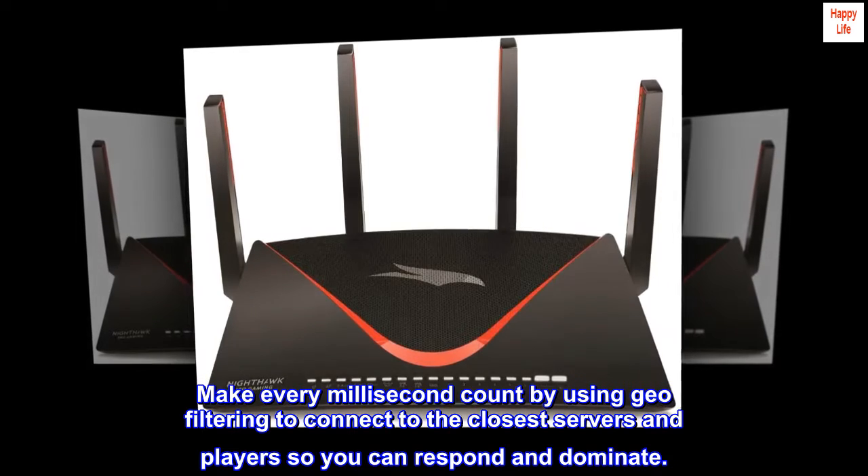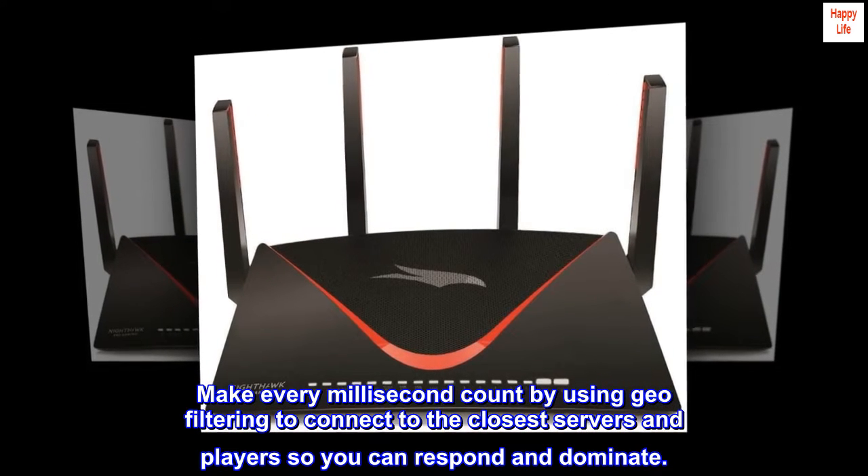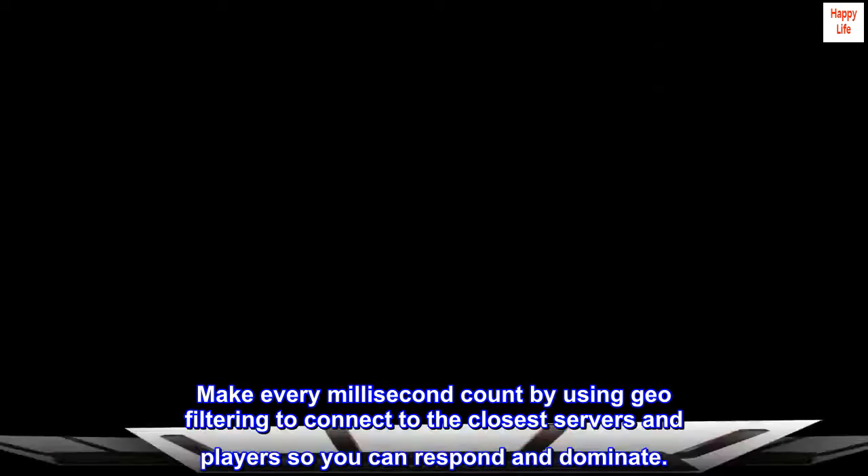Make every millisecond count by using geo-filtering to connect to the closest servers and players so you can respond and dominate.